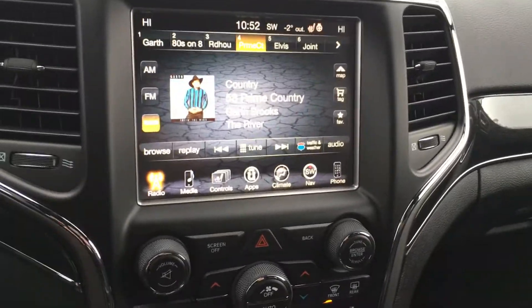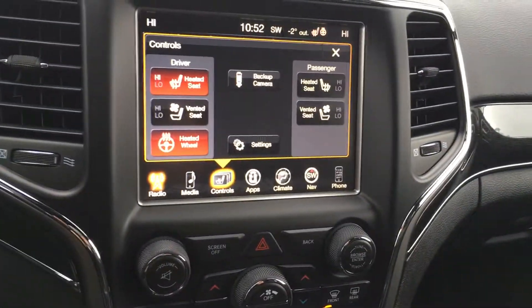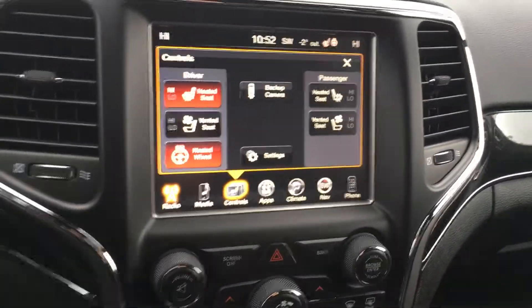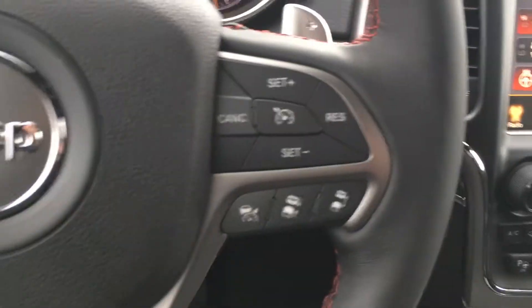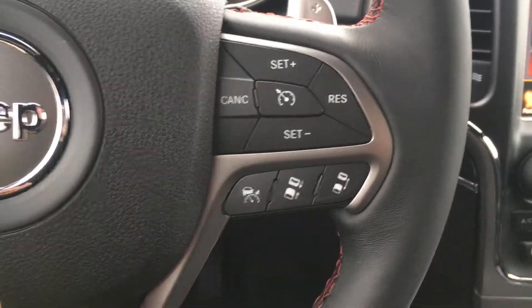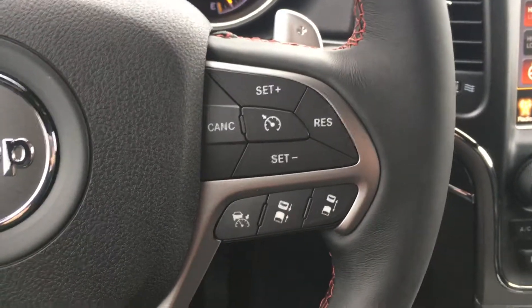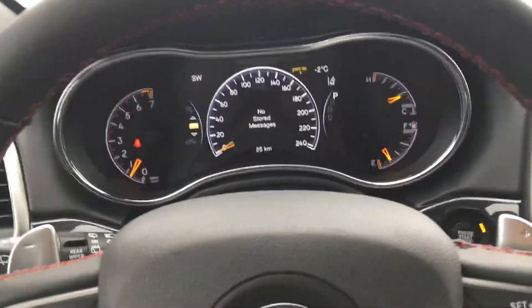Just like the other one — backup camera, navigation, heated seats, vented seats as well, satellite radio, the whole nine yards. Right here you've got the adaptive cruise control as well. When you're driving on the highway you can set that and it will slow and speed your vehicle up according to the other cars in front of you. Really nice feature for a long drive. Paddle shifters for sport mode if needed. EVIC screen just like the other one.